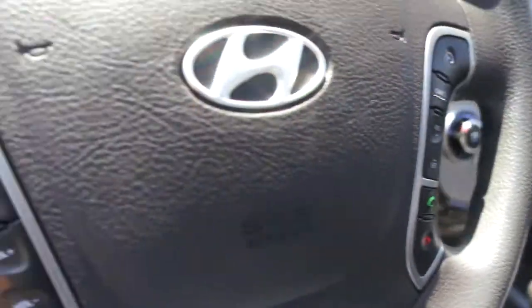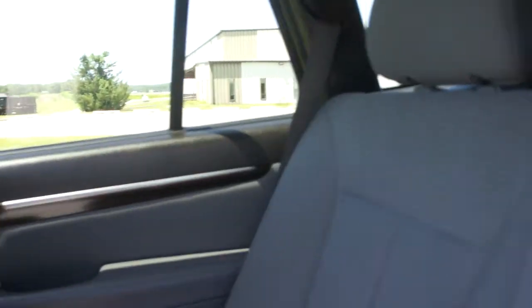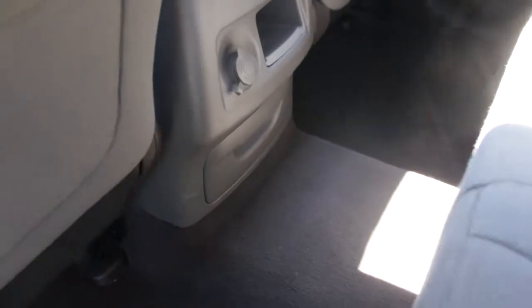It's got Bluetooth and all the goodies. This is a four-wheel drive. It comes with a salvage title, not a certificate. This has been through the New York State inspection — it's ready to go.